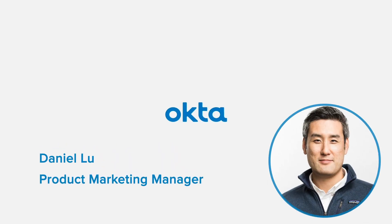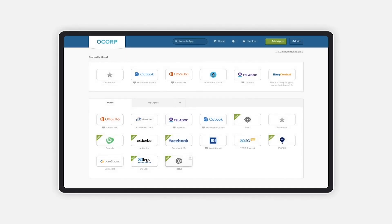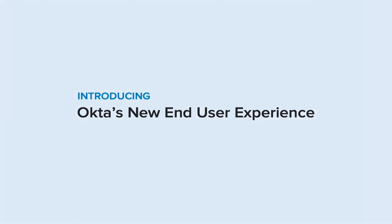Hi, this is Daniel from the product marketing team. We are very excited to announce that our end-user experience is getting a major upgrade. Last year we did audits of our dashboard and plugin and interviewed you, our end-users, to get your thoughts. We listened to your feedback and we are excited to introduce Okta's new end-user experience.